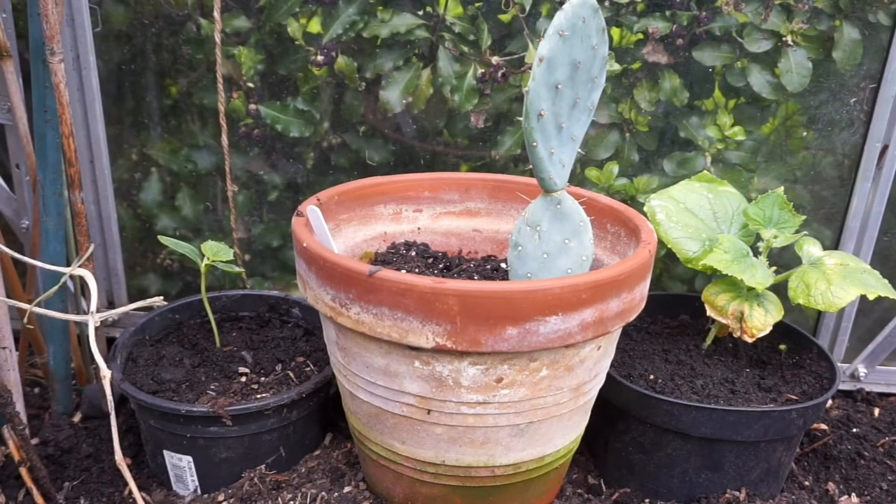I've also put a couple of cucumbers in bottomless pots. One was planted indoors months ago — the one on the right, nice and big. The one on the left was planted about a month ago. In the middle we've got a prickly pine, which is an edible, but I'm growing it as an ornamental — something to keep me busy over the winter.